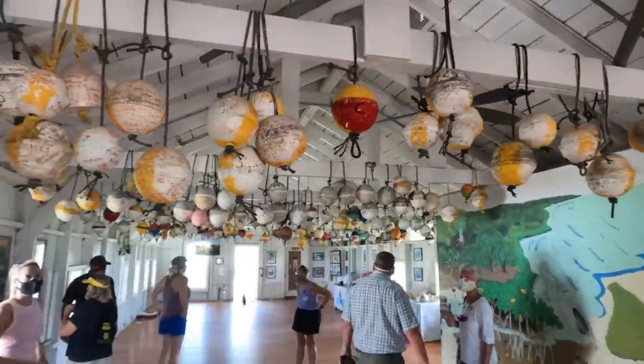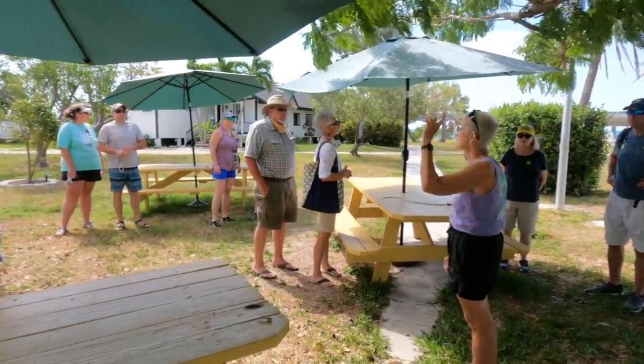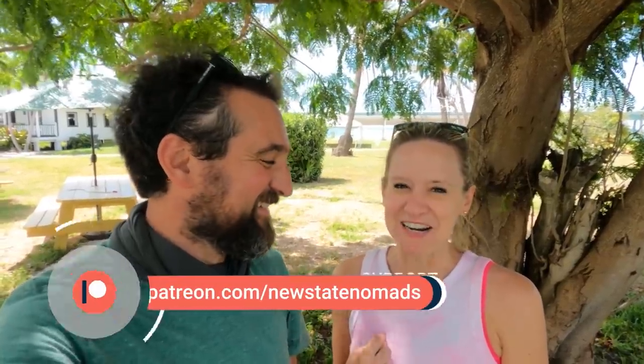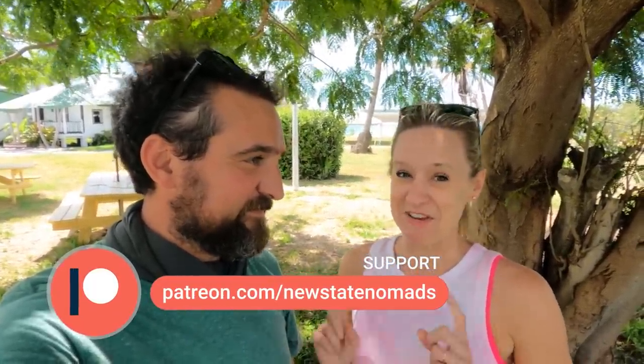That was an amazing tour — incredibly informative. Our tour guide was excellent. We learned so much about Henry Flagler and what an impact he had not only on the Keys but the entire state of Florida. The big moral and takeaway for me was: don't let anybody ever tell you that you're too old or too crazy to try something. If you have an idea, go for it. Flagler didn't start this project until he was in his 70s — people would not have had access to this beautiful area if he didn't go for it.